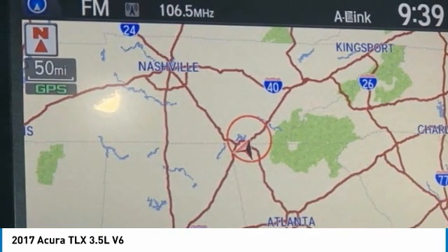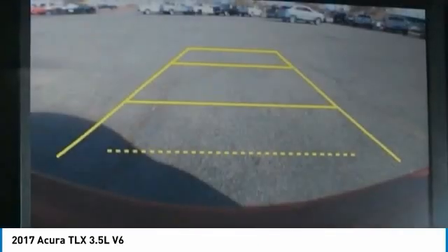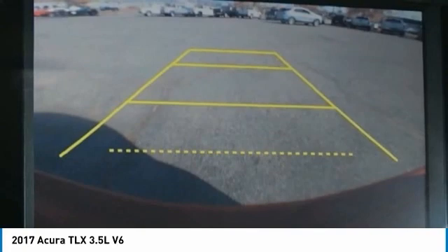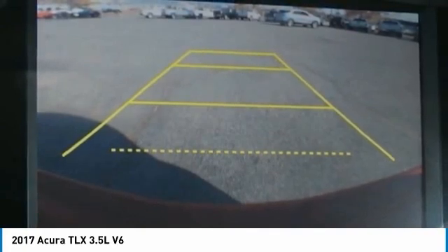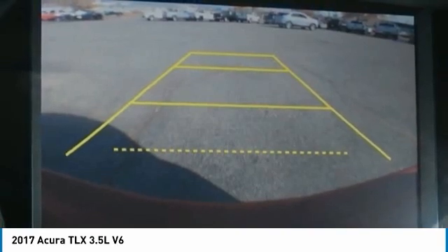2017 KBB.com 5-Year Cost to Own Awards. Kelley Blue Book Brand Image Awards are based on the Brand Watch study from Kelley Blue Book Market Intelligence. Award calculated among non-luxury shoppers. For more information, visit www.kbb.com.